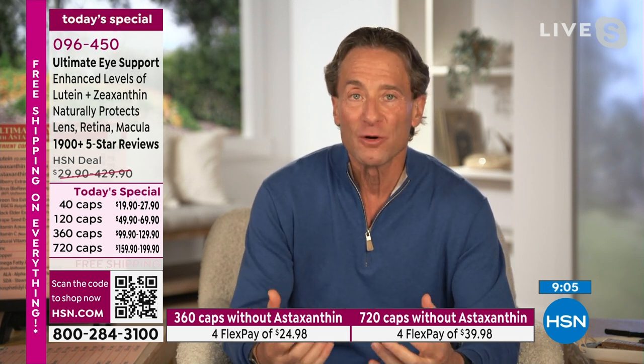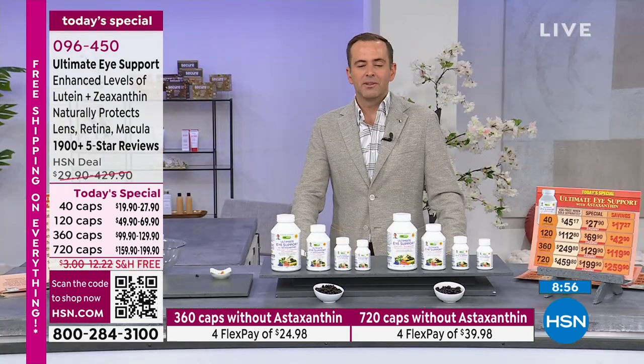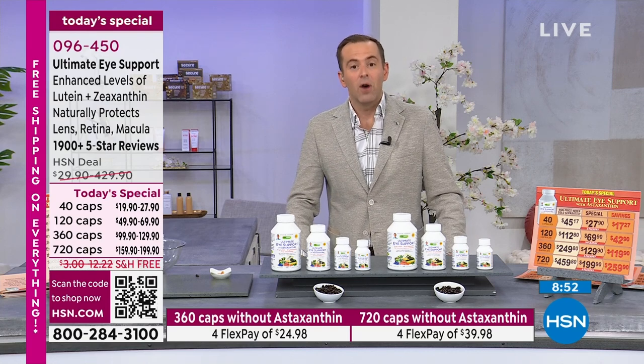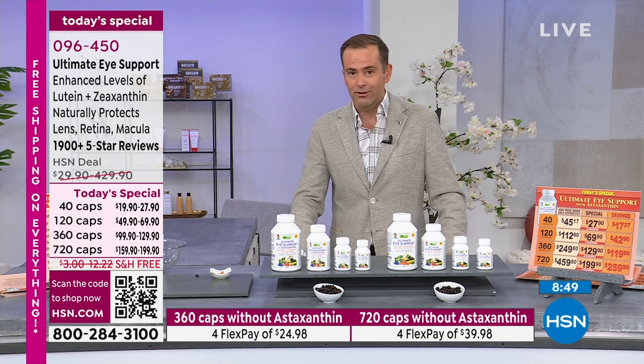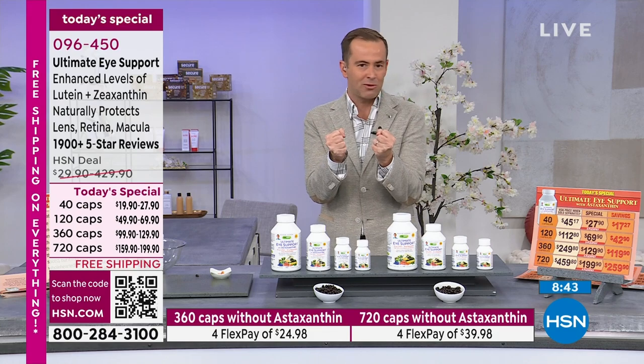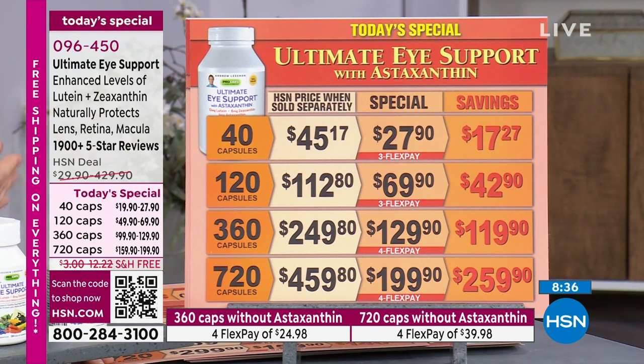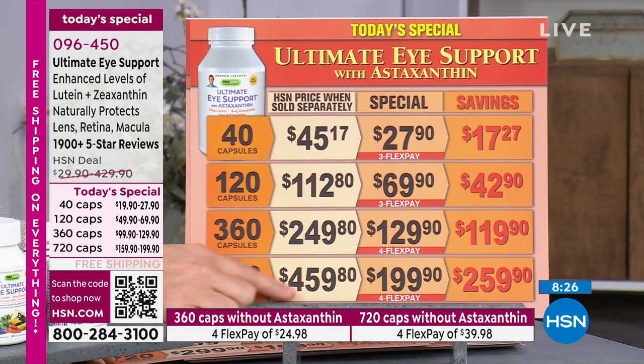Whether you take one or two capsules a day or a capsule every other day, it's an incredible opportunity to make a profound difference in not just your eye health, but how your brain functions as well. The price is about to go up — this is the final show. It will be back as a today's special next year, but this is the best day of 2023 to buy it. Most people are choosing Ultimate Eye with astaxanthin because of the additional benefits to brain, heart, and immune system — you're spending just a little bit more but getting massive value, saving way more than you're spending.